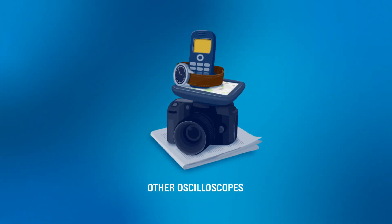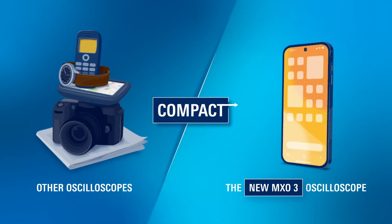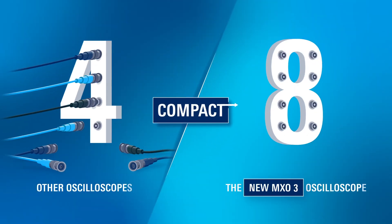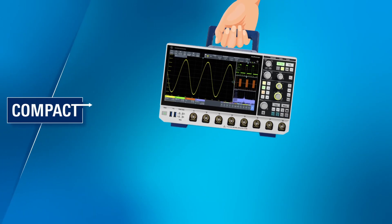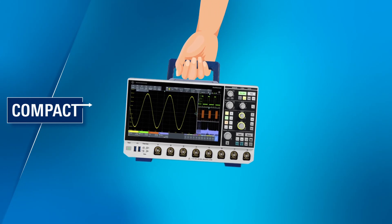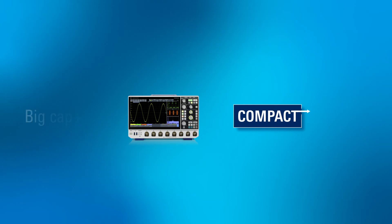Have a limited workspace? Get all the features you need in a compact design. The MX-03 offers maximum flexibility as the only 8-channel oscilloscope in its class, and it's still small enough to comfortably fit on a rack and light enough to be carried by hand. The new MX-03 — big capabilities in a compact package.